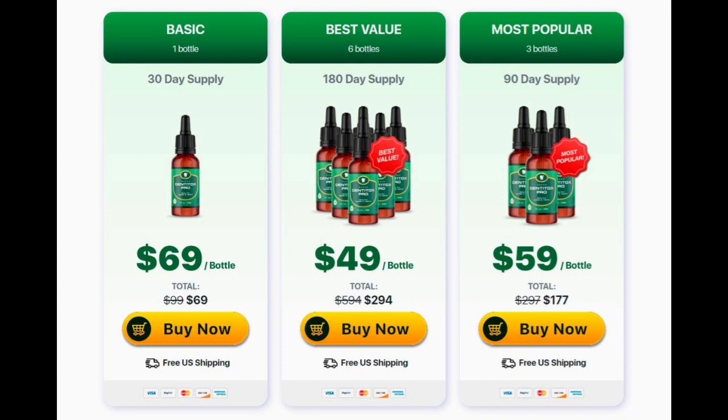I recorded this video to help you with all the relevant information you're looking for. If you're thinking about Dentitox Pro, make sure to buy it on the official website and take the treatment seriously. Be realistic about your treatment. I really hope I helped you with this review — if you have any questions, leave a comment below and I'll be glad to help. Thank you for watching!